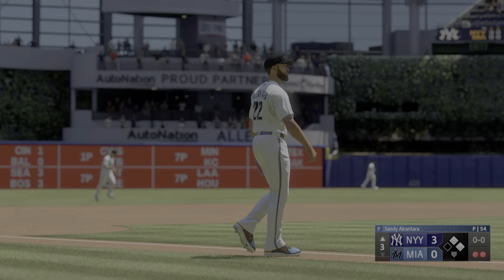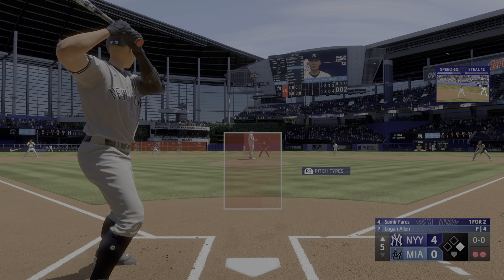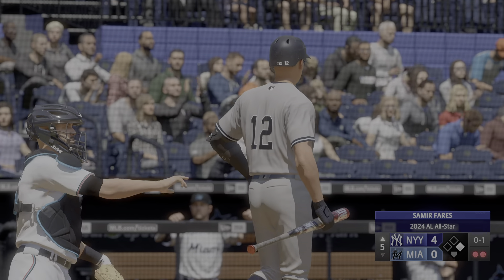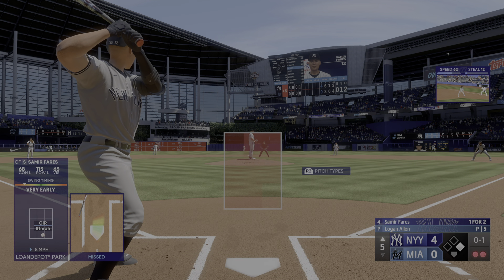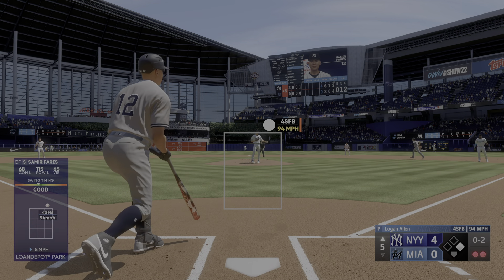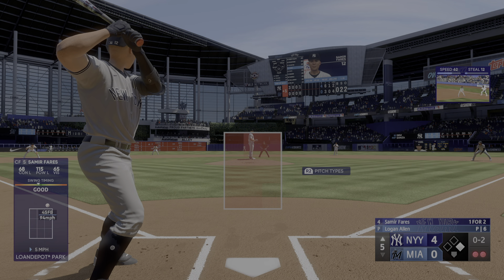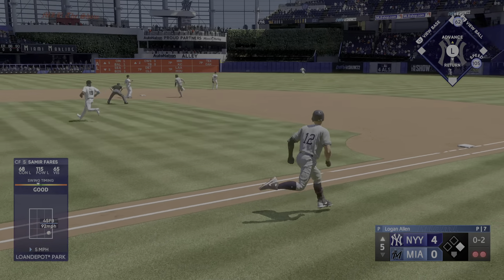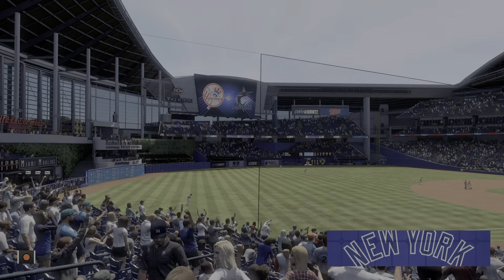Runner at first with two away. Now the Yankees cleanup hitter steps in. He swings and misses at the initial offering. Wait for a good one. And there's a foul ball. He's got one already tonight — I wouldn't be surprised if he pops another one here. Now the lefty. Sharp grounder, that's through for a base hit. The throw into second, and he's out — cut down, and that ends the inning.